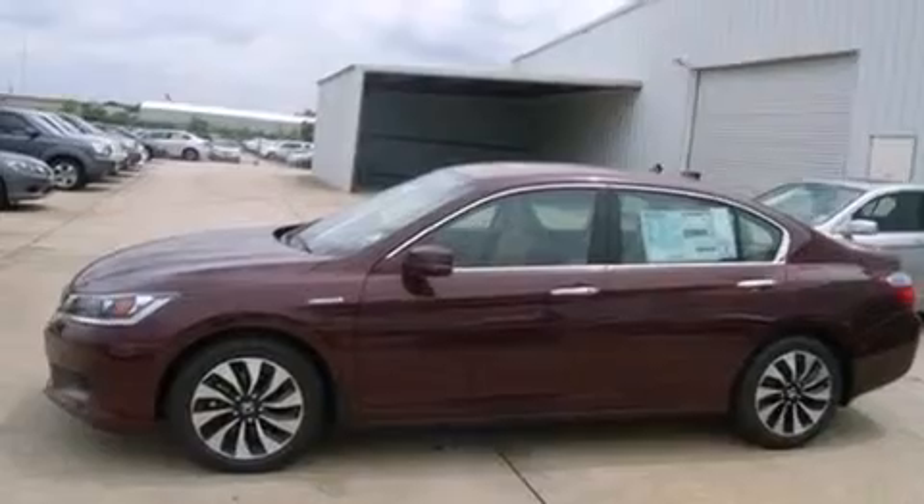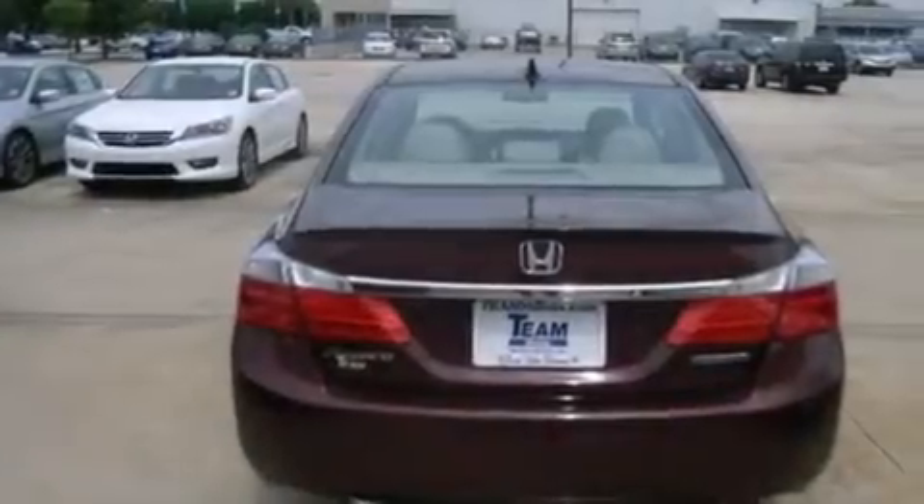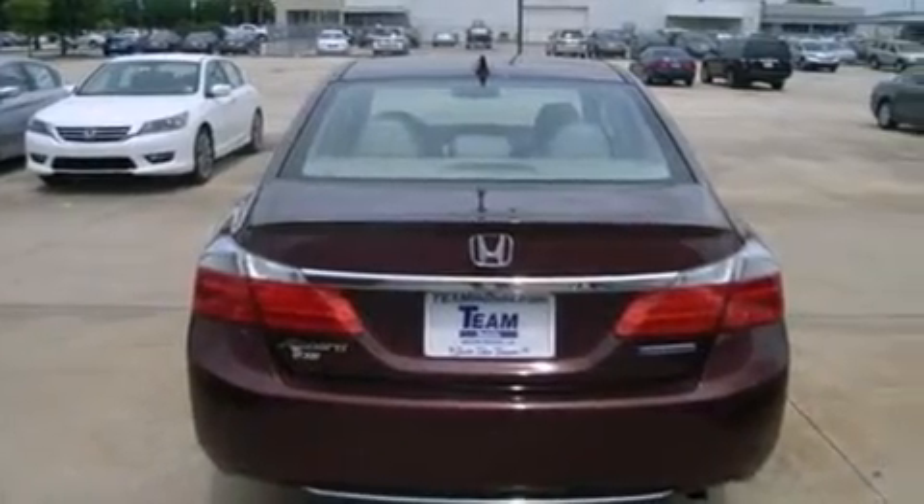All of the following features are included: air conditioning, cruise control, steering wheel mounted controls, front and rear floor mats, 12-volt power outlets.